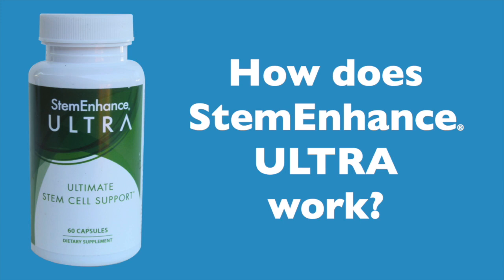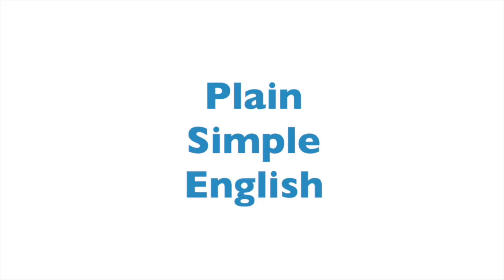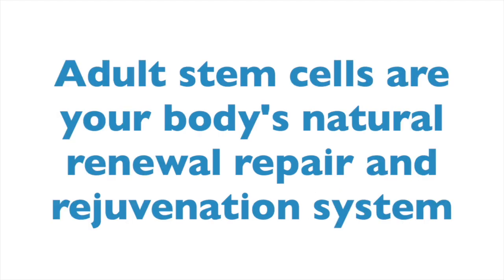How does Stem Enhance Ultra work? My intention today is to present this concept in simple, plain English. If you really need science, there's plenty to back up what I'm about to say. Let's get started.